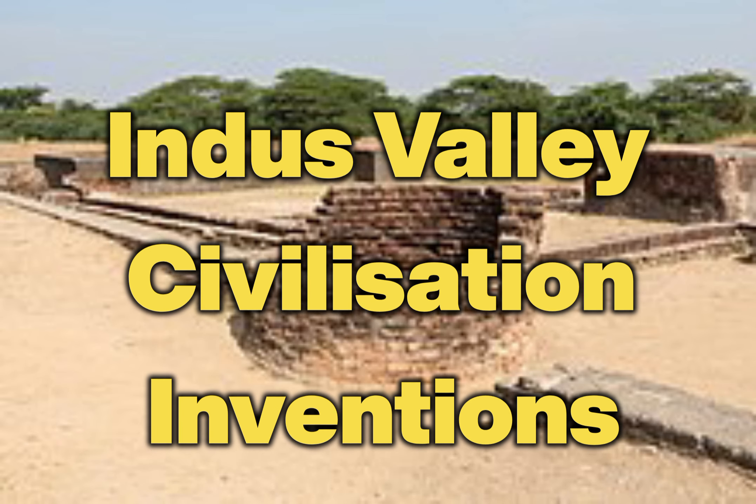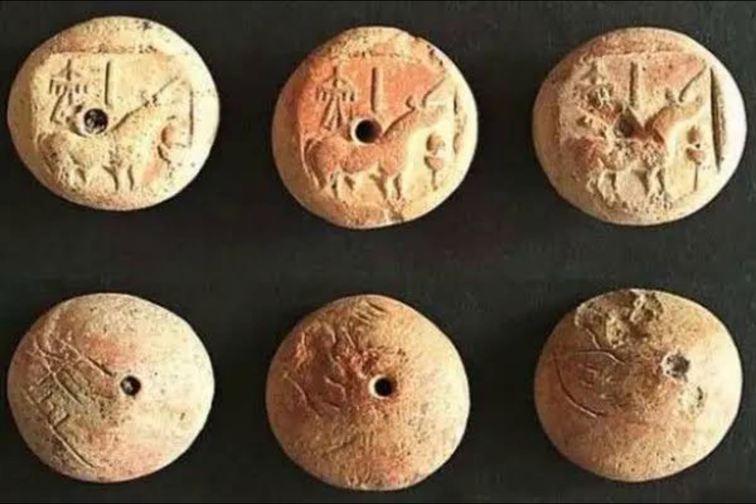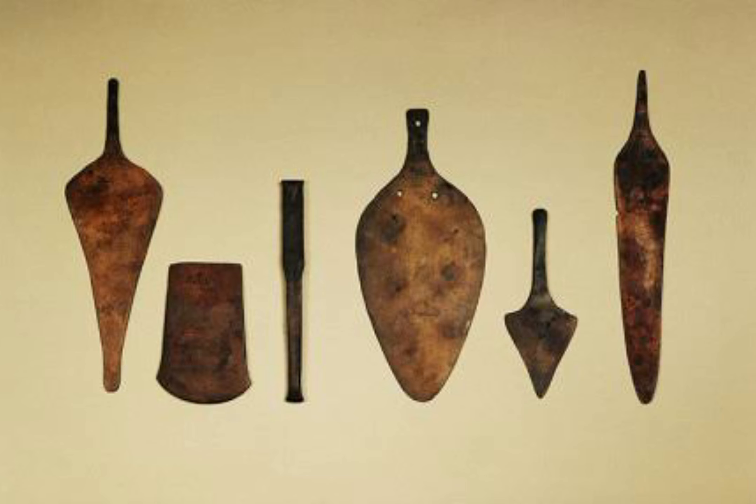This list of inventions and discoveries of the Indus Valley Civilization covers the technological and civilizational achievements of the Indus Valley Civilization, an ancient civilization which flourished in the Bronze Age around the general region of the Indus River and Ghagara-Hakra River in what is today Pakistan and parts of India.